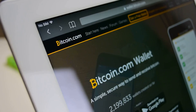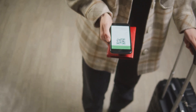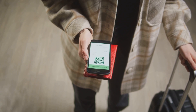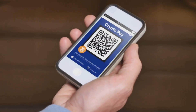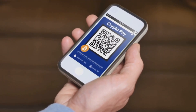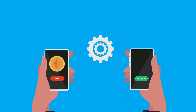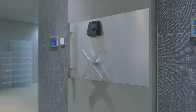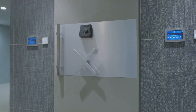Your digital wallet holds two distinct keys, each serving a unique and crucial purpose: a public key and a private key. Understanding the difference between these two is fundamental to how crypto transactions work. Think of the public key as your mailing address — it's perfectly safe to share with anyone. This key is used to receive crypto; it's how people know where to send your digital currency. Having your public key doesn't grant anyone access to your wallet or the ability to move your funds — it's purely for receiving.